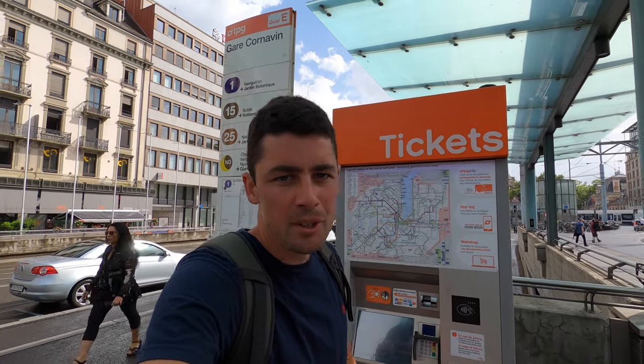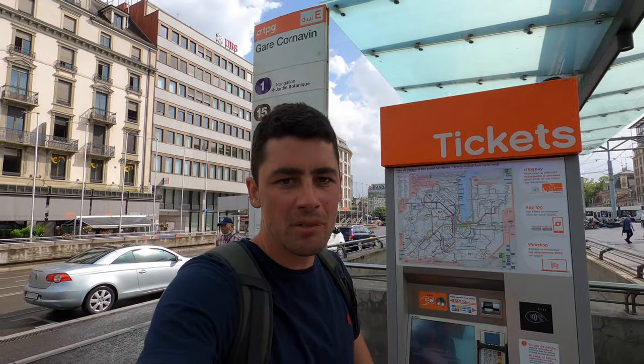Hello, my name is Will and I do the YouTube channels Walks with Will and Travel with Will. Today we're in Geneva, Switzerland, and I thought I'd show you how simple the public transport system is.